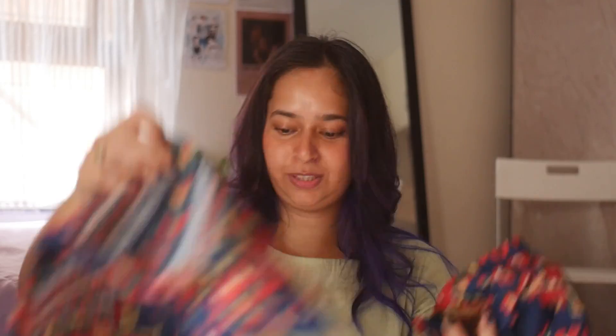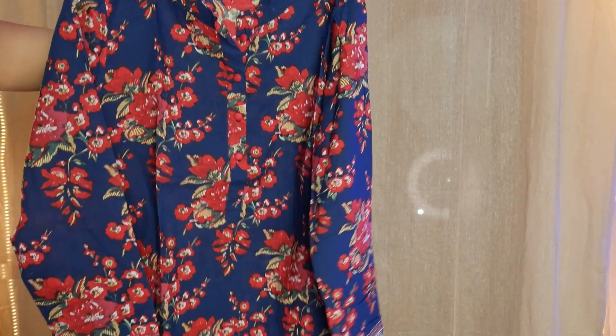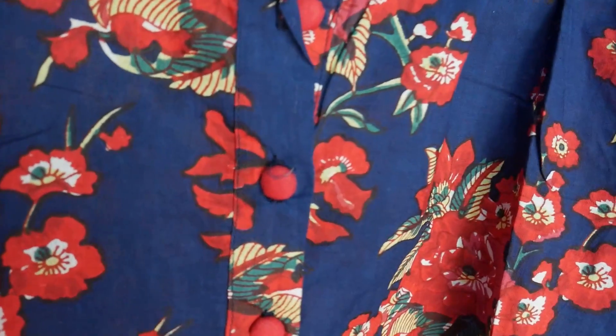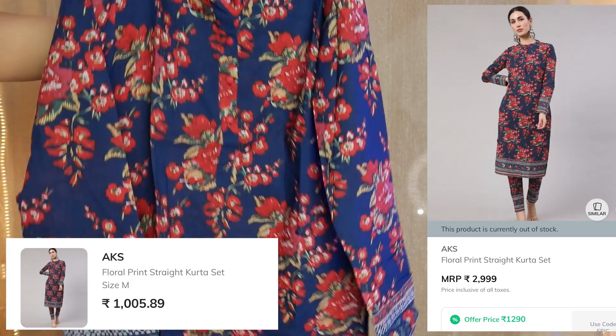This is a printed kurti set and it has a lot going for it — the sleeves are full-length, which I love, and the print and color are gorgeous. I got this in medium size and it fits beautifully. It has a collar-style neckline with a button detail underneath, simple cotton material. It comes with a matching pant that's a narrow cut — a little different from current trends. This is one of my favorites for a simple casual outing. I got this one for 1005 rupees.